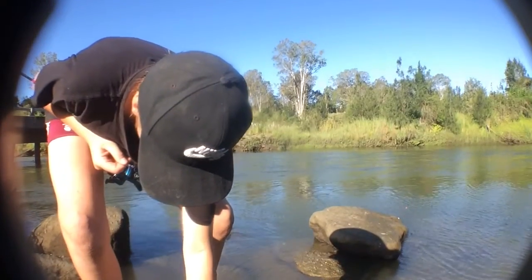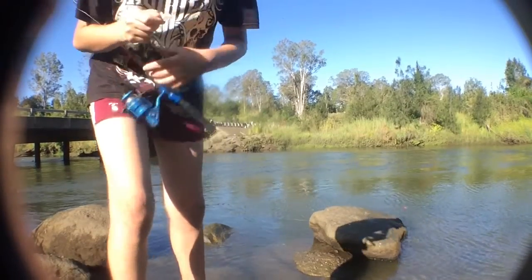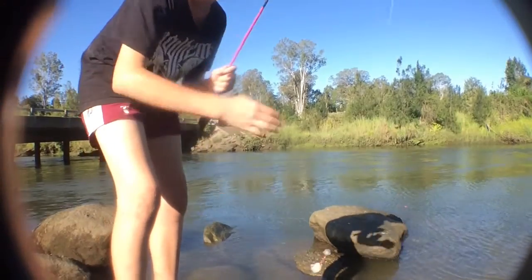I just hope that happens all morning — chuck it out there and no bait. Sorry guys, I haven't got the camera tilted up very high, but the big wind has been pushing over my tripod.